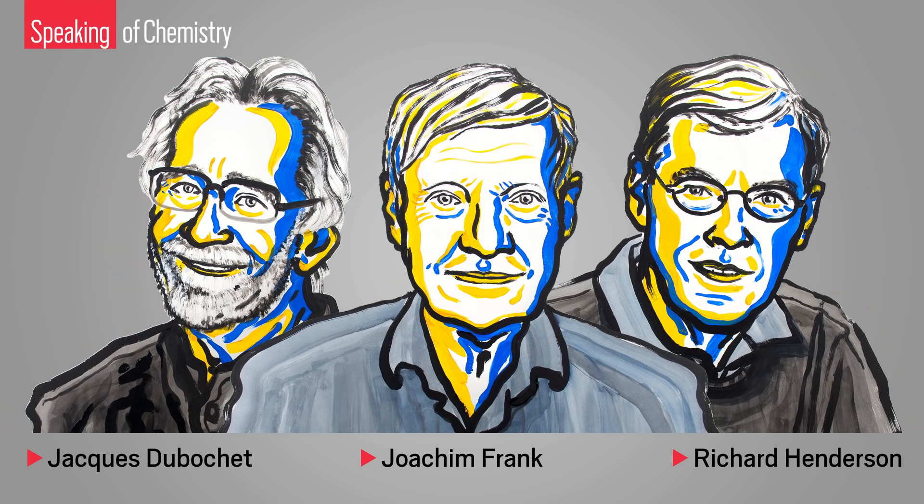Jacques Dubochet, Joachim Frank, and Richard Henderson have claimed this year's Nobel Prize in Chemistry, taking biochemistry and perhaps medicine into a new era, according to the Nobel Committee.